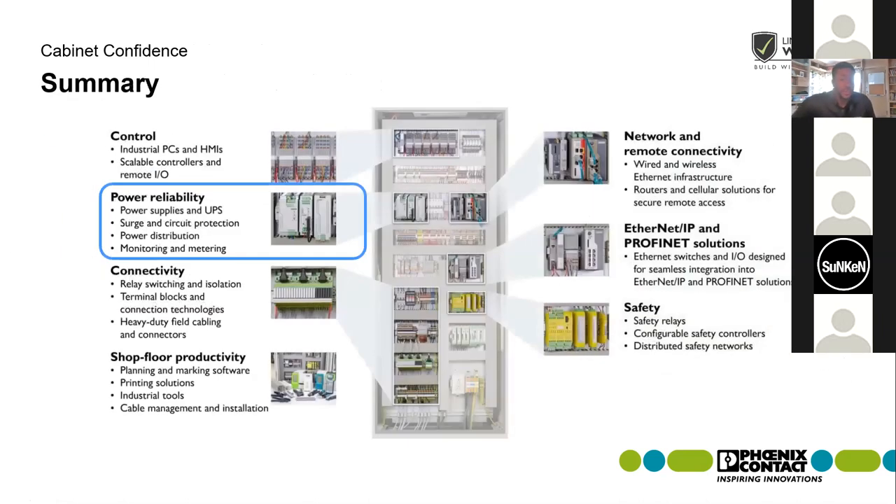In summary, Phoenix Contact does a whole lot, but today we focused specifically on our power supplies and UPS offering, with a brief mention of surge protection as it relates to the limited lifetime warranty. My name is Kamal Brown. Any questions and comments, feel free to reach out. Thanks for your time and attention. I'll get these slides, the configurator link, and the selector guide over to George for distribution. Maybe the next webinar we'll cover networking.